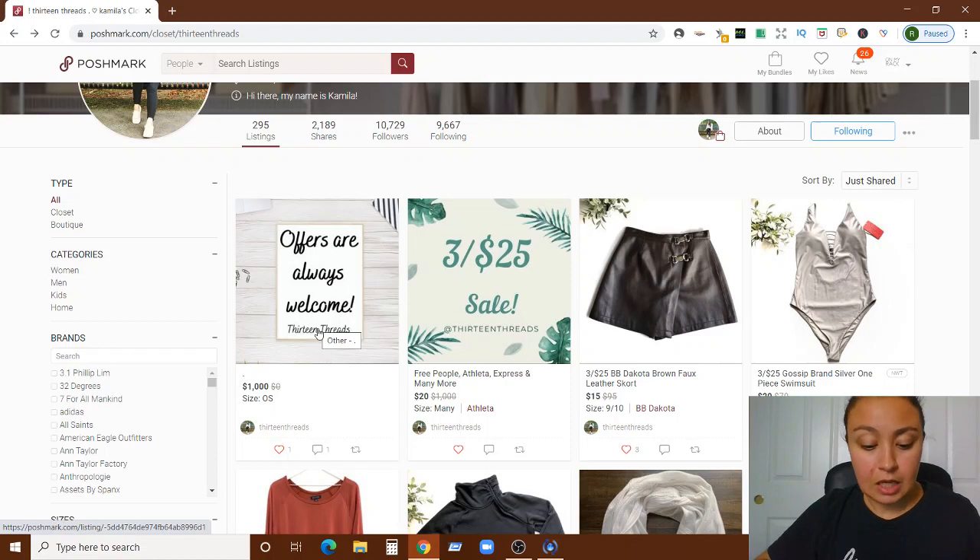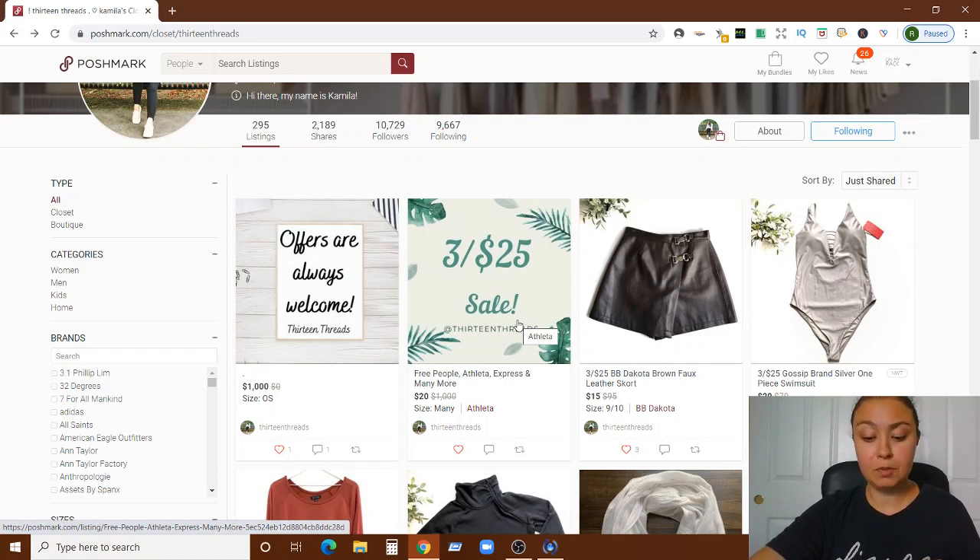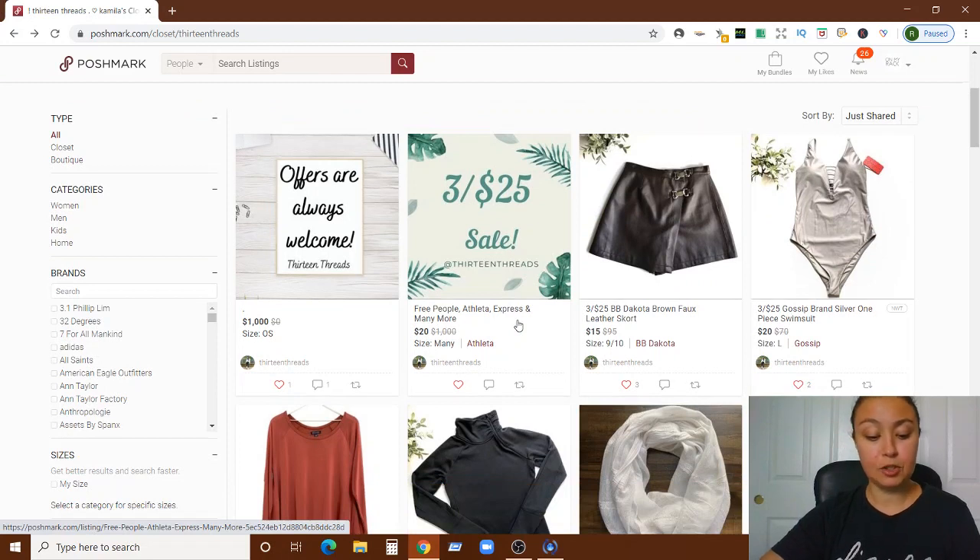Using a hashtag for a sale would be really helpful, and that's what I'm going to start doing in my own closet. Also, you can promote your sale in the free Facebook group I created called 'Poshmark Deals and Sales,' linked in the description below. It's a place for sellers to post their sale links and for buyers to browse available sales, since it can be hard to find deals on Poshmark.